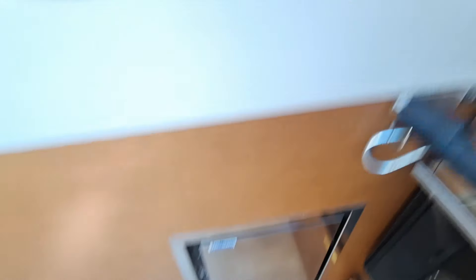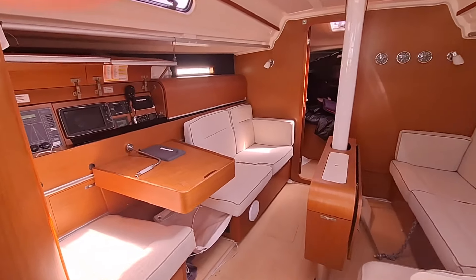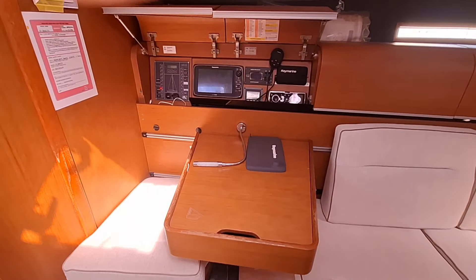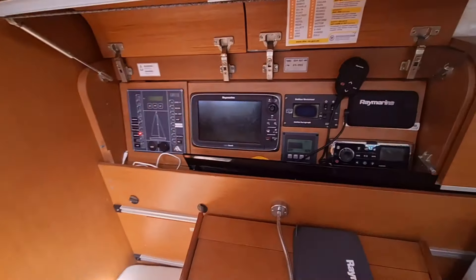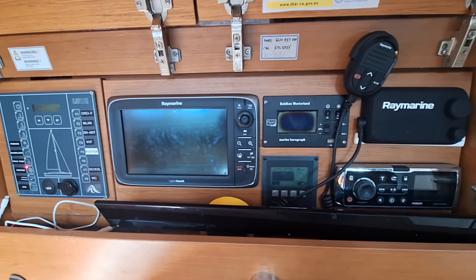Here's your front-opening fridge and top-loading freezer. The chart table is on a slider so it can be moved further to the left and out of the way. Nav instruments are also located here.